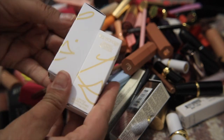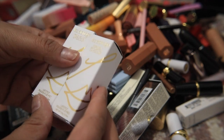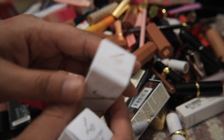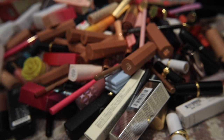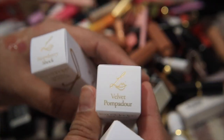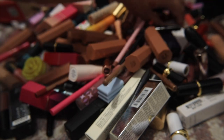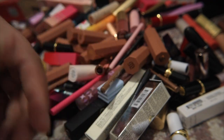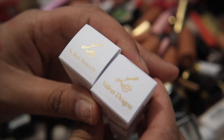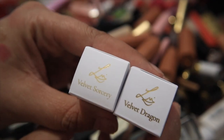I have a bunch of Lisa Eldridge lipsticks in boxes — any that are in boxes I'm definitely keeping, they're all new to my collection and I just haven't opened them yet. I have Skyscraper Rose and Velvet Cinnabar — definitely keeping both. I also have Rosy Shell, Velvet Pompadour, Strawberry Shock, Velvet Enchantment, Velvet Sorcery, and Velvet Dragon — all recent purchases, all obviously staying.